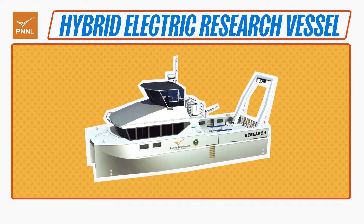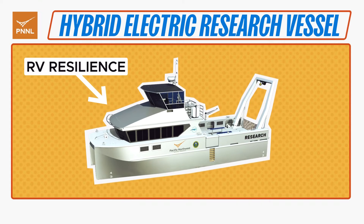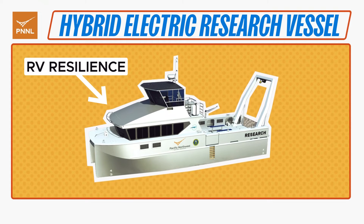PNNL's new hybrid electric research vessel, the RV Resilience, is advancing cleaner and greener marine research. This is the first hybrid vessel in the Department of Energy's fleet.